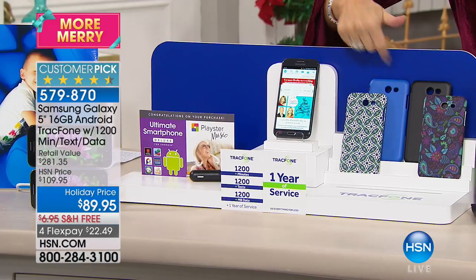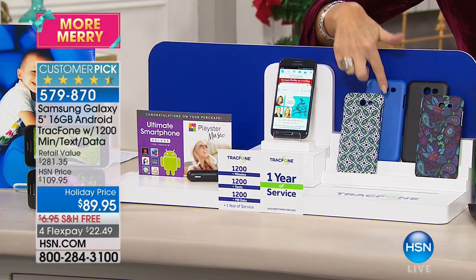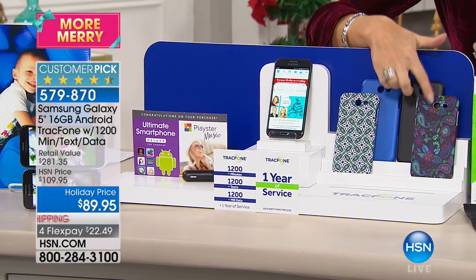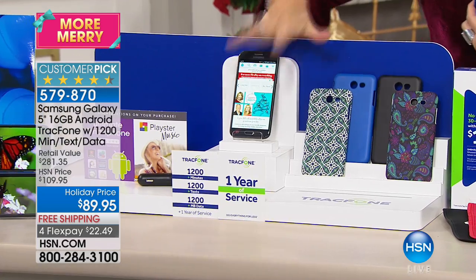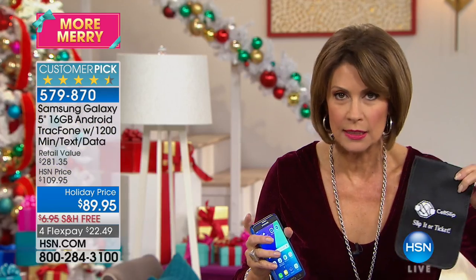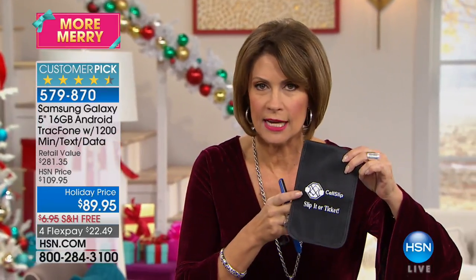You also have your choice of case: Moroccan, blue, black, and purple paisley. All of this is included. And I do want to show you one thing you can add to your order today — I've never ever seen this before, I've never offered it. It's called a Cell Slip.